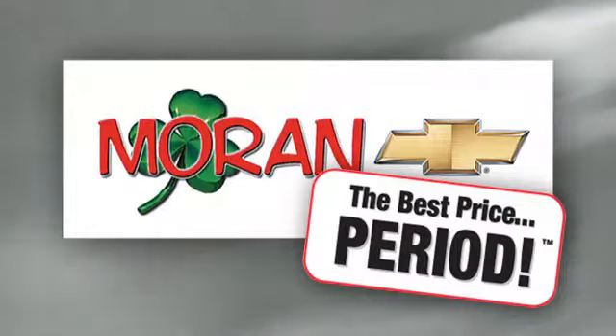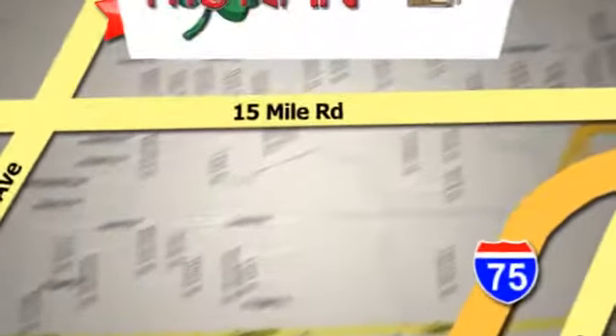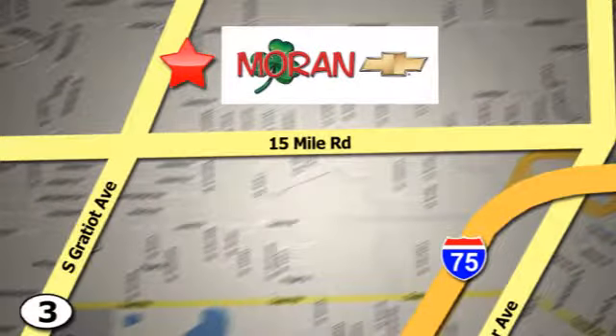Moran Chevrolet, where you always get the best price, period. Stop on by. We're at 35500 Gratiot Avenue in Clinton Township, Michigan.